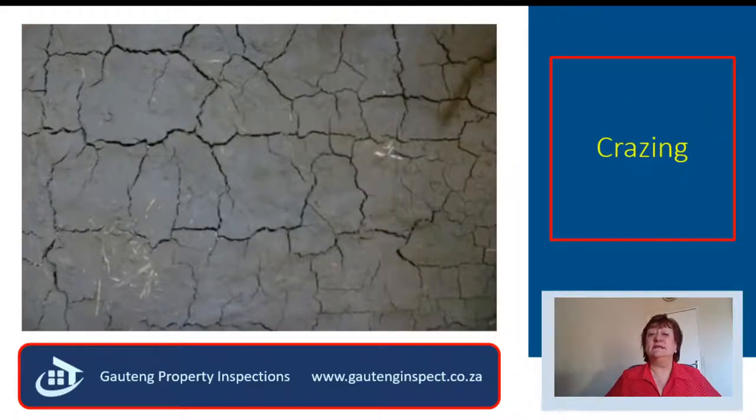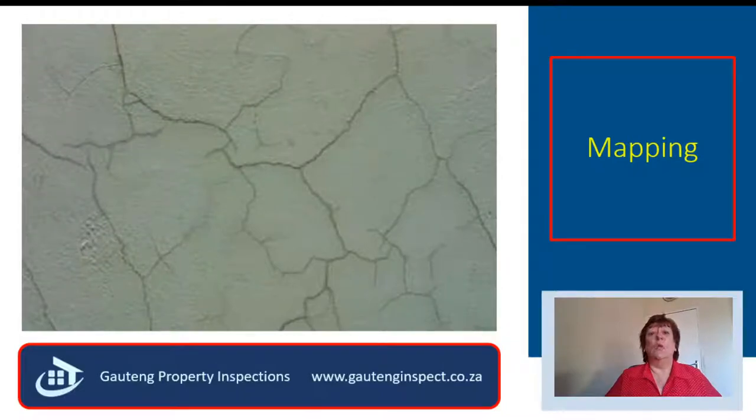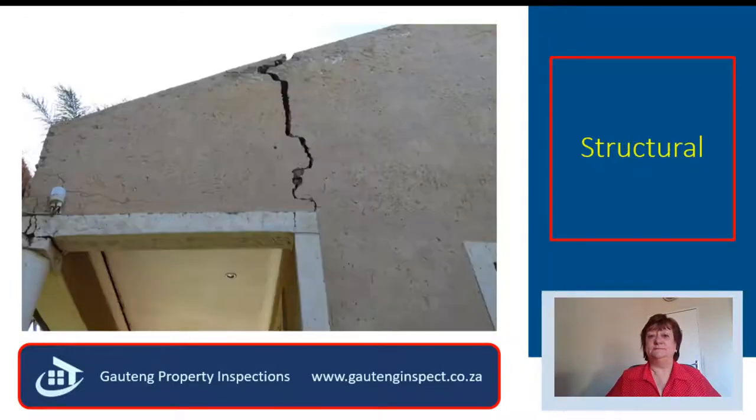Why was the entire outside of the house covered in crazing cracks? Is it serious? How do you repair it? Why was the boundary wall covered in mapping cracks? And the seller said this was a settlement crack — no, it's not. It is a structural crack, and it is serious. Make sure that you identify the cracks correctly, and then repair them. Don't patch them.